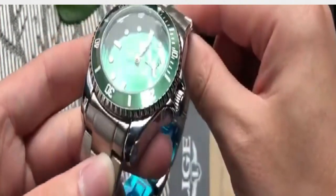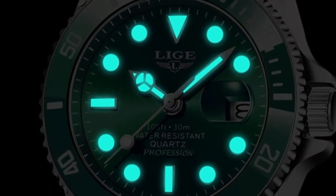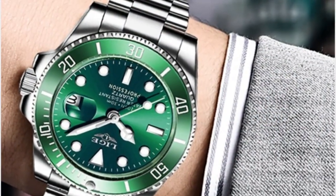Lige Top Brand Luxury Fashion Diver Watch is the perfect watch for everyone. It is 38 ATM waterproof and features a date clock. It is a great sport watch as it is both stylish and durable, perfect for any occasion. It also features a quartz wristwatch with Rillogio Masculino to provide accuracy and precision.